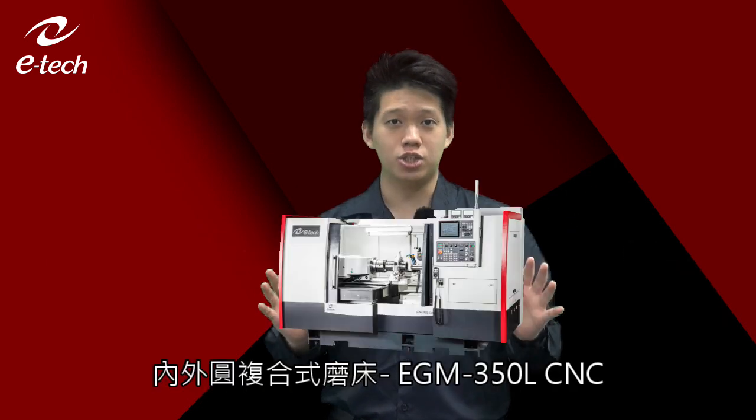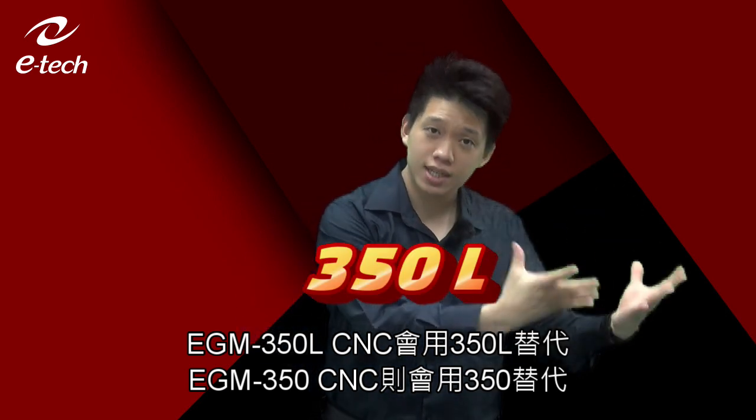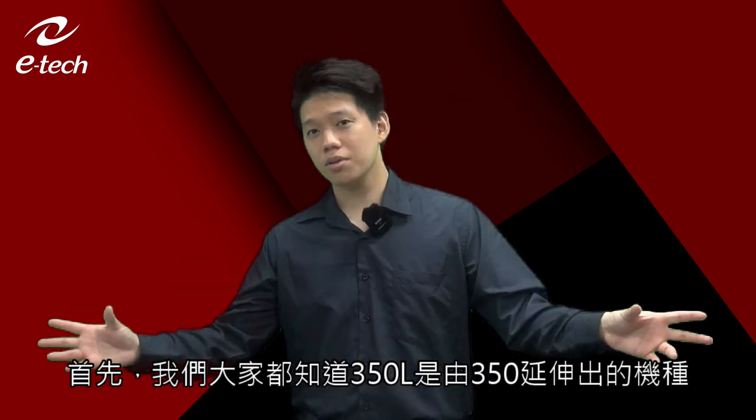Hello everyone, this is Matthew again, and today I'd like to introduce one of our best-selling models, the EGM 350L CNC. Before we get started, because we'll be mentioning the model names quite a few times, I'd like to make some abbreviations: from now on, '350L' stands for EGM 350L CNC, and '350' stands for EGM 350 CNC.